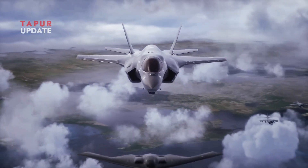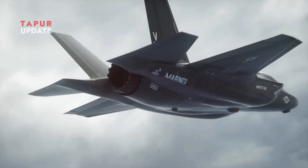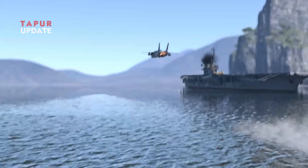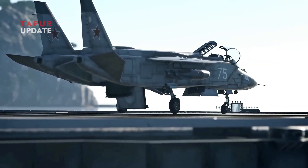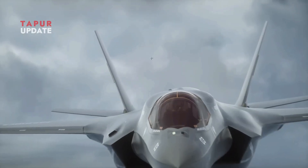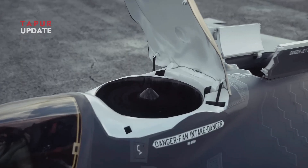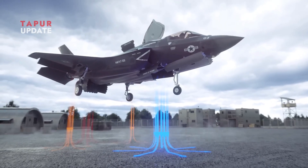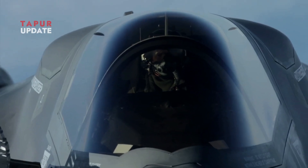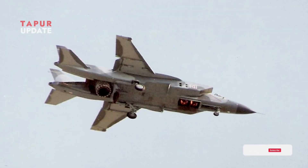The F-35B is also equipped with advanced avionics, including advanced sensors, AESA radar, and advanced communication systems, making it much more modern than the Yak-141. In terms of overall performance, the F-35B excels in range, endurance, and weapons integration, making it far more effective in modern warfare. Finally, the F-35B is made using advanced composite materials to increase endurance and reduce weight, while the Yak-141 uses conventional Soviet-era materials.